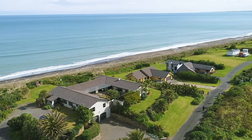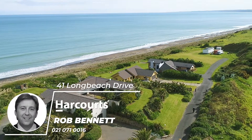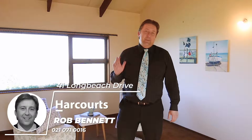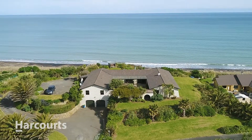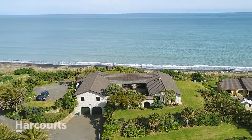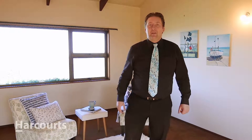Welcome to the latest beachside viewing for Harcourts Whanganui. I'm Rob Bennett. This place is absolutely amazing. It's a Mediterranean villa on over an acre of land, all manicured grounds, and really you could be anywhere — you could be in Monaco, you could be in the south of France, or you could be in Malibu, California. This place is amazing and let me show you around a little bit.